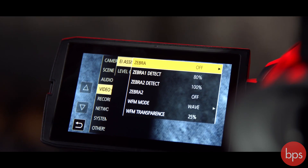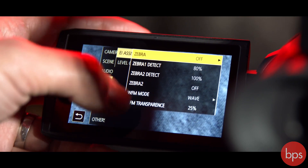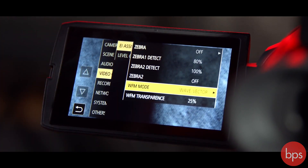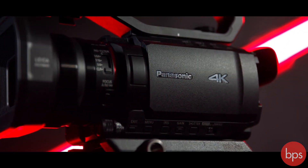Other points worth mentioning: you've got all the professional monitoring tools you'd expect, such as waveform, vectorscope, zebras, and peaking in the menu system. These cameras also have the ability to shoot in infrared, as that filter can be switched on and off via a user button.